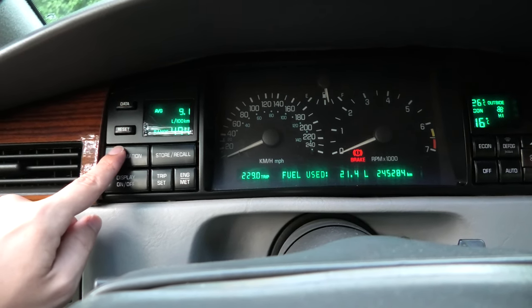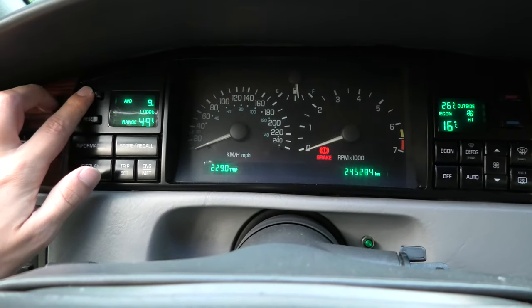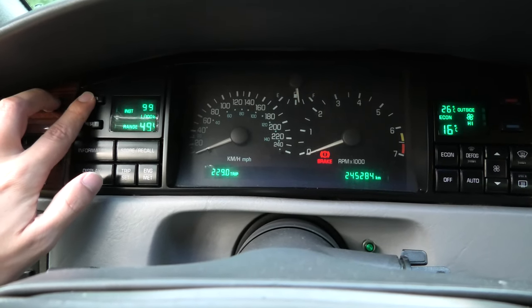Quite advanced for a car from 1992. On the left of the instrument cluster you have an informative trip computer that tracks average and instantaneous fuel consumption, as well as range.